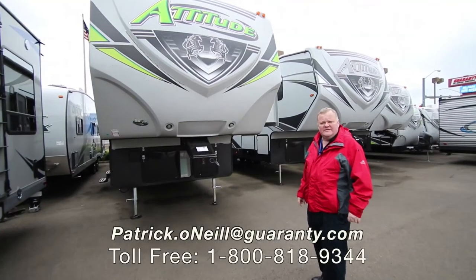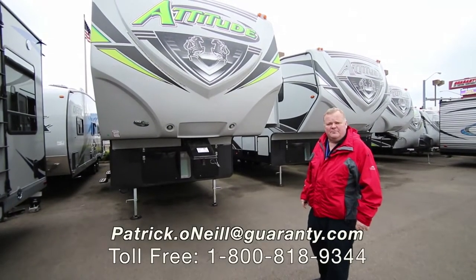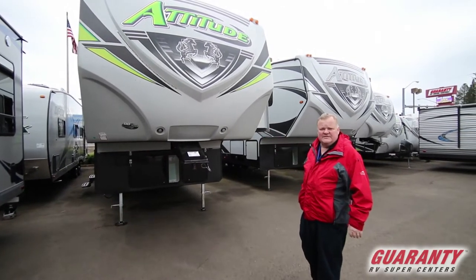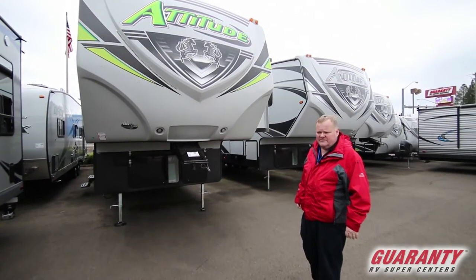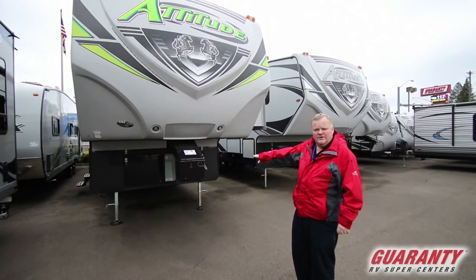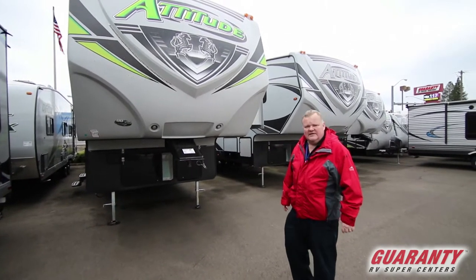Hi, Pat O'Neill at Guaranty RV here in the fifth wheel department. I'm showing off a brand-new 2019 Eclipse Attitude that just came to our lot. It's a 43-foot unit that comes with its own generator, and let's go take a look inside.